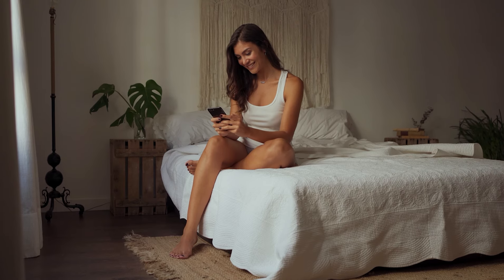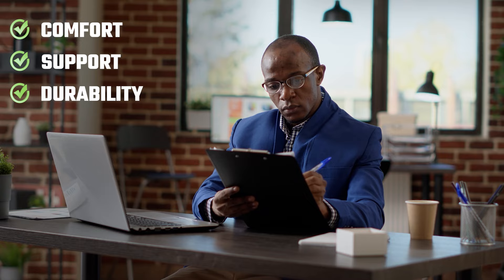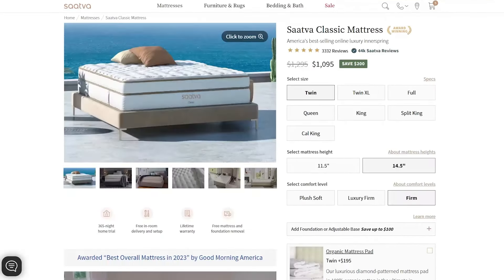All in all, the best mattress for you will depend on your individual needs and preferences. It's important to consider factors like comfort, support, durability, and price when making your decision. All three mattresses — Nectar, DreamCloud, and Saatva — offer unique features and benefits that may make them the best choice for different people. When choosing the right mattress, it's really important to consider your sleeping position, any joint or back pain, your budget, and your personal preferences for firmness and materials.